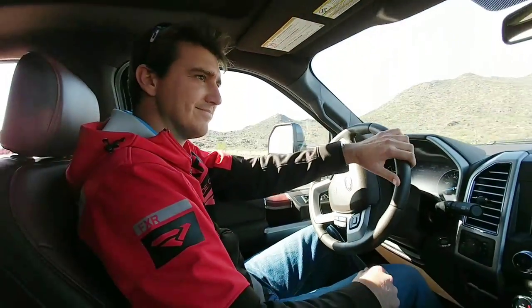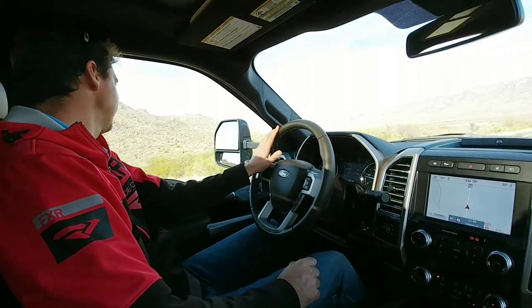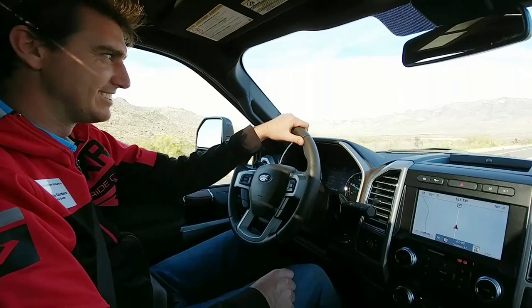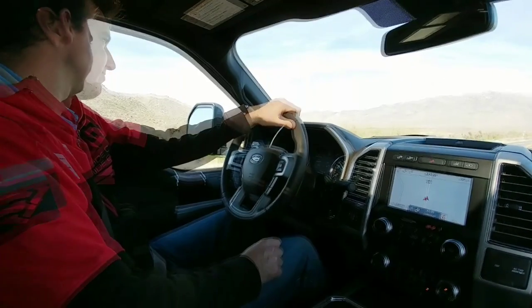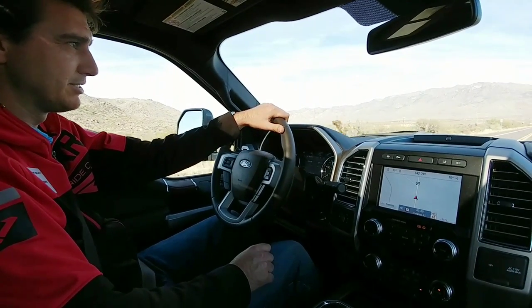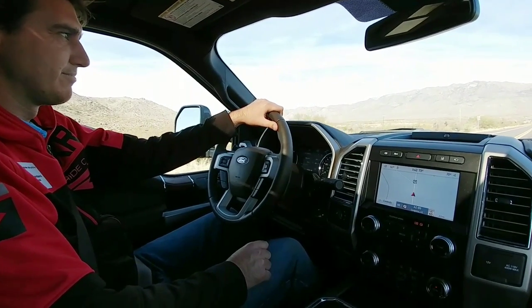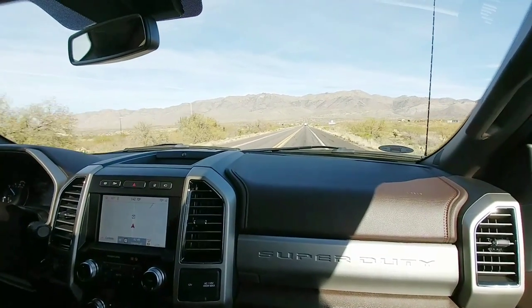What experience do you have towing a fifth wheel? Not a whole lot, but lots of experience towing a bumper pull, so this is going to be a fun trip — it'll be a little bit different than what you're used to. You will not have any sway. Wind doesn't really affect a fifth wheel being towed like it does a travel trailer or bumper pull.